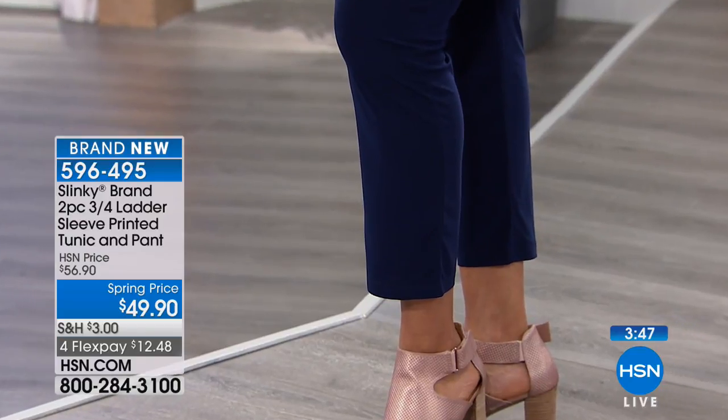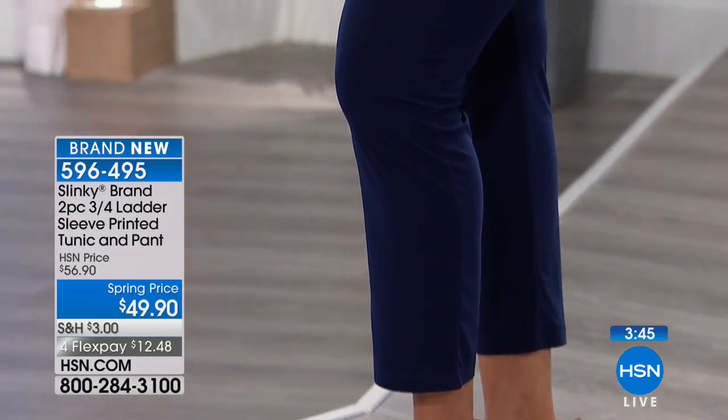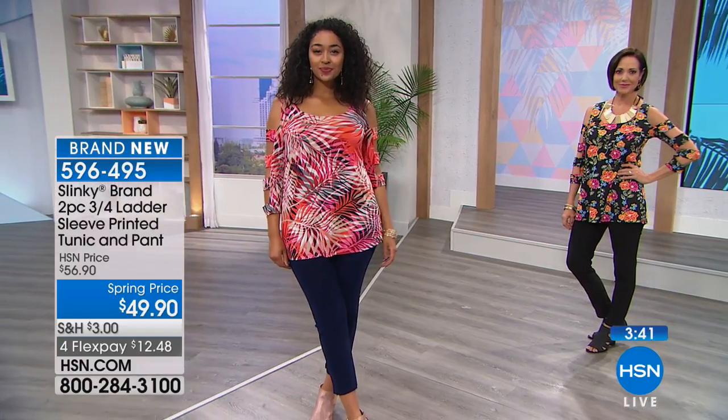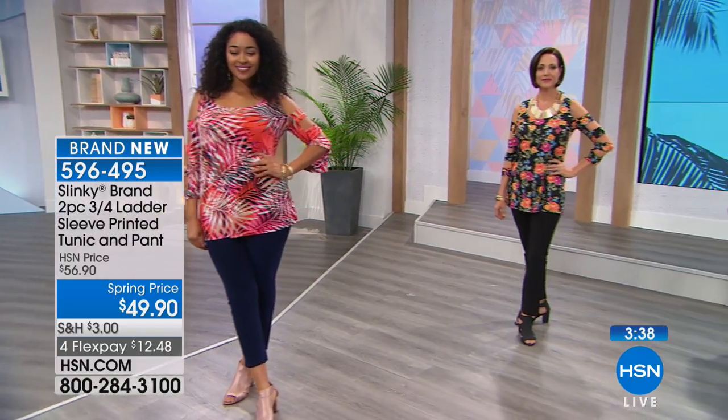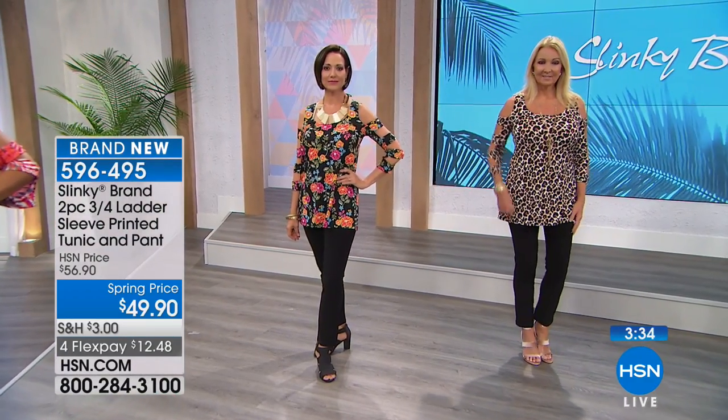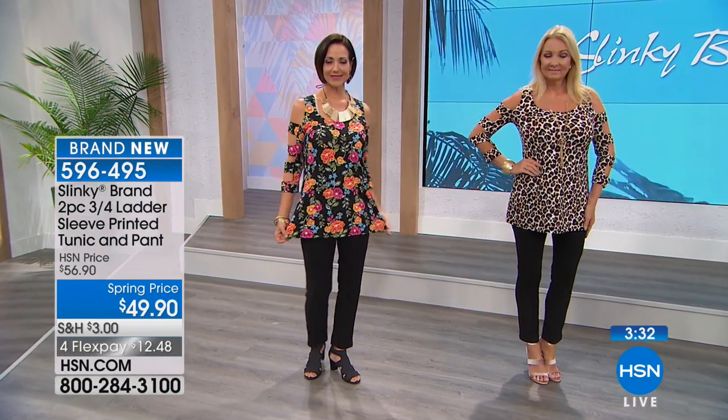When you talk about the drama sleeve that all of the designers are doing right now, this one is just fun. It gives you that peekaboo. It gives you that drama, but it gives you the arm coverage that we want as well. You've put an entire look together — an absolutely amazing opportunity to get an entire look for under $50.